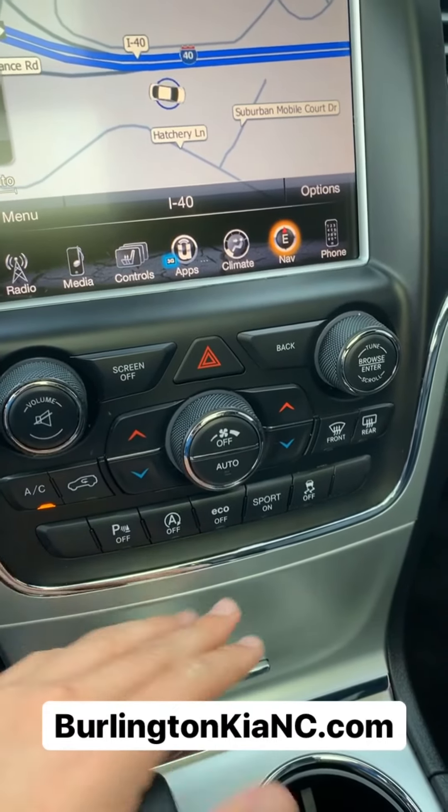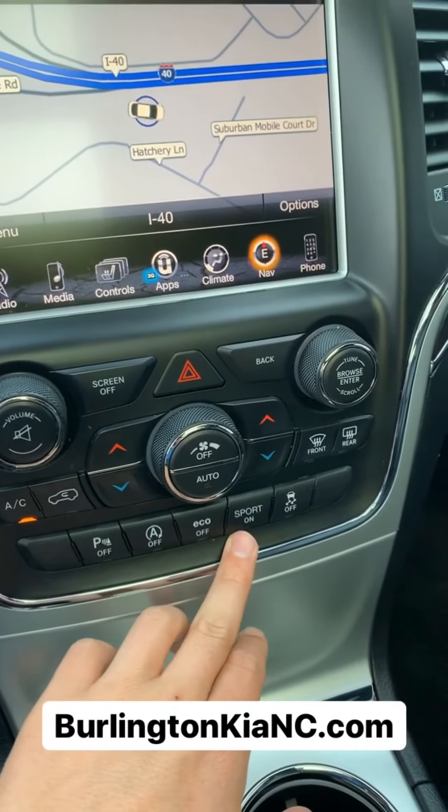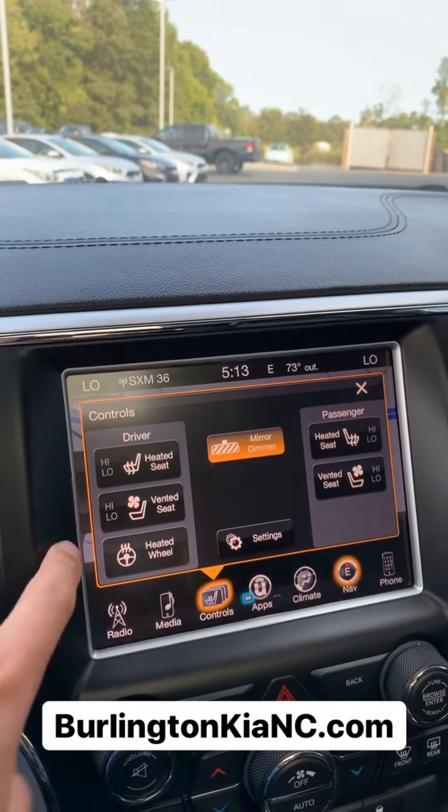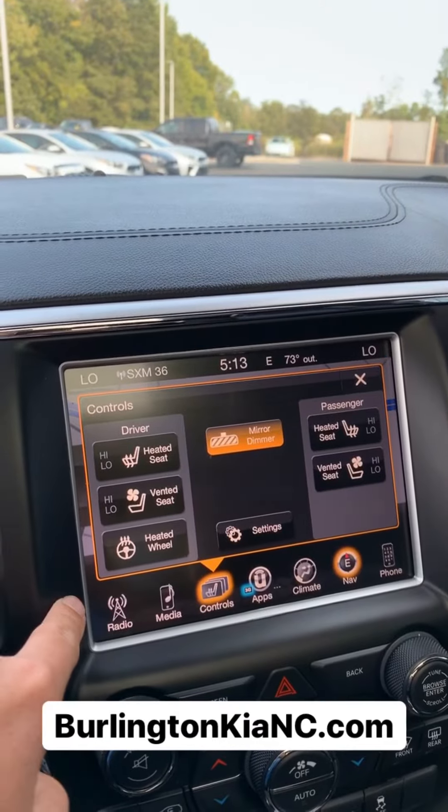You've got all your climate control settings, your parking distance sensors, an eco mode, and a sport mode for this vehicle. And of course also up front you have heated seats, ventilated seats, and a heated steering wheel.